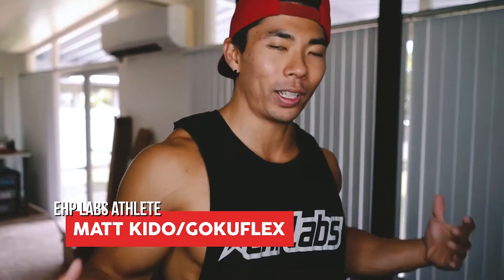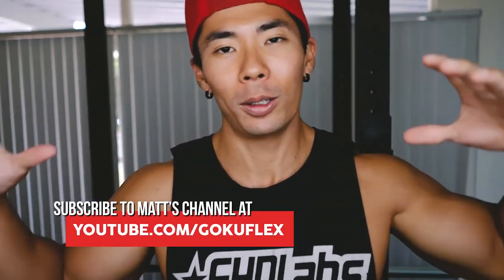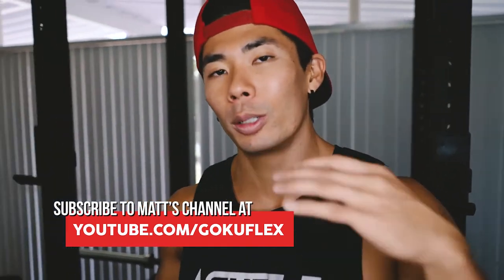What's up UHP Labs? GokuFlex here. Welcome back to a new video of the series.